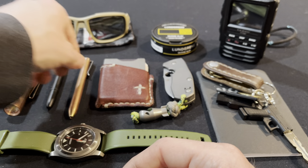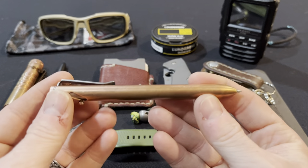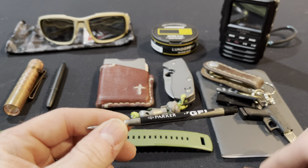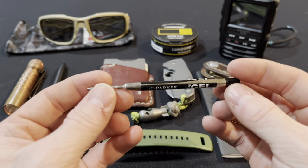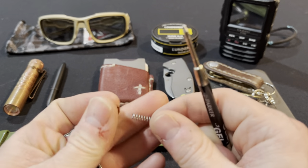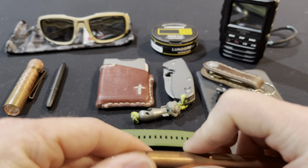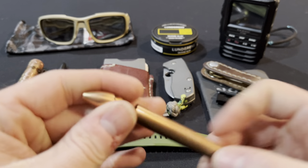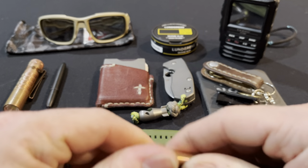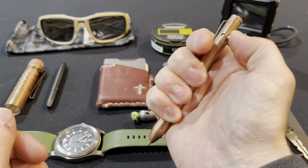Moving on to another piece of copper gear — the Refine EP1 Copper Bolt Action Pen. This is really cool, nice and small. It takes Parker style refills. Right now I have a .7 gel insert, which writes pretty smooth and is very easy to find in stores. It'll also take the Fisher Space Pen insert and the Schmidt Easy Fill insert. Really, really nice pen — highly recommend it. It's got a very fidgety and fun bolt action, great for when you're just sitting at a desk.